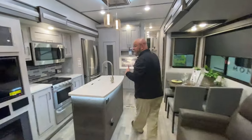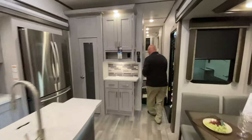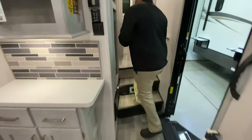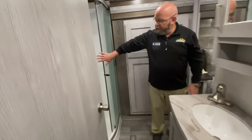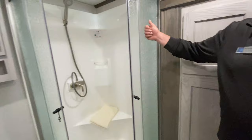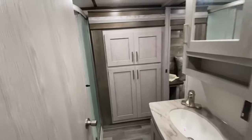There's a built-in central vac system located right here. Then you've got your full walk-through bath up here, with a big neo-angled glass door shower and a porcelain toilet, with entry right into the bedroom.